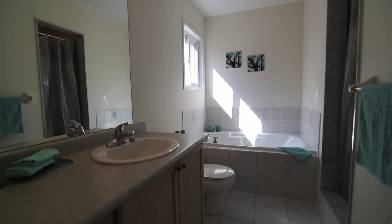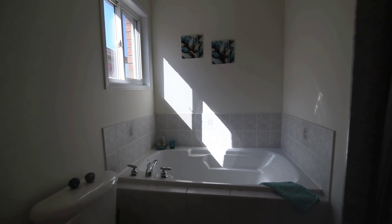The four-piece master ensuite is complete with a deep-soaker tub with tile surround and a separate shower area.